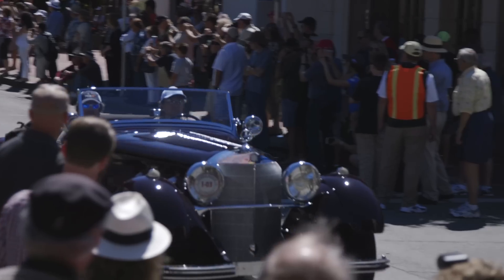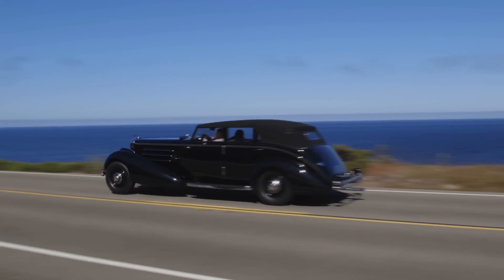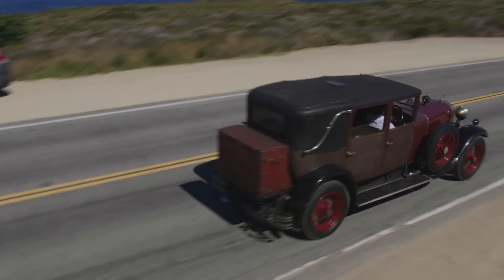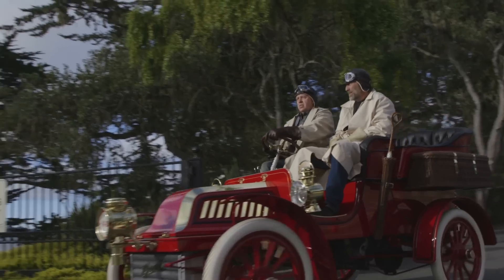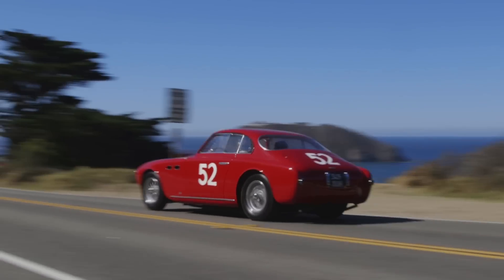The cool part about the Tour d'Elegance is that you get to watch these vehicles actually cruise around Monterey and the surrounding beautiful scenery. It gives you a little bit of a time machine glimpse into what it must have been like 50, even 100 years ago. It's an experience I'm never going to forget, and one of the things that makes the Tour d'Elegance so very special.